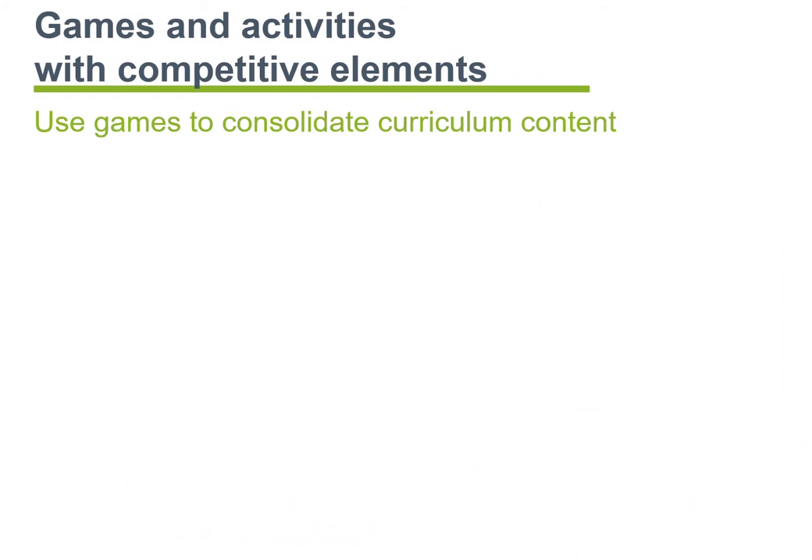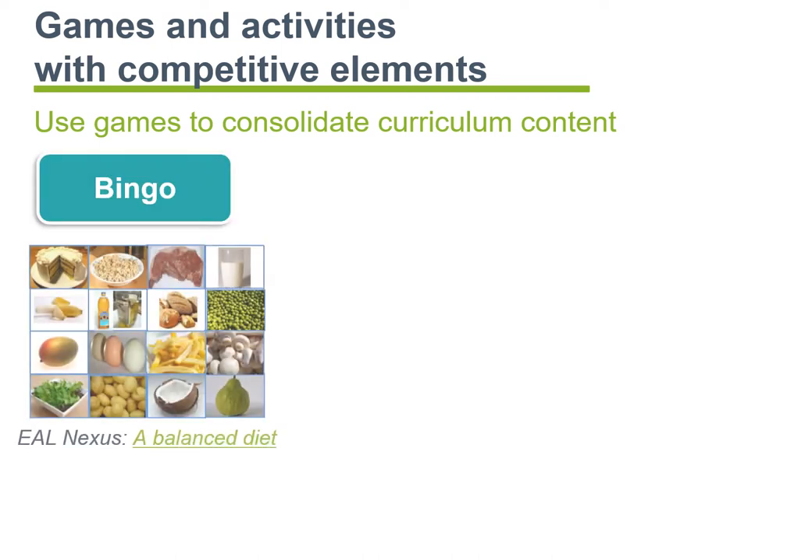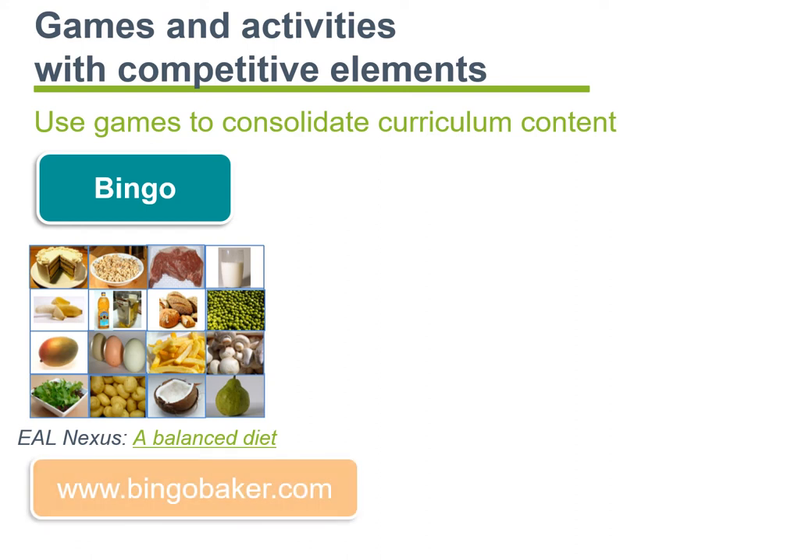As mentioned before, games with competitive elements can be motivational and encourage the use of the language of negotiation. One such game is Bingo. The image on this slide is from our EEL Nexus resource, A Balanced Diet. If you want to create your own, you might want to consider bingobaker.com. Bingo Baker allows you to create your own bingo cards using images from your own computer if you wish. A conversation using Skype or Zoom could then be arranged for the activity itself.